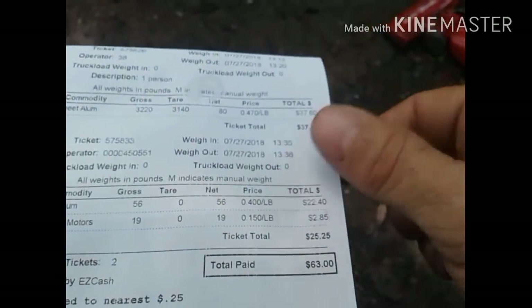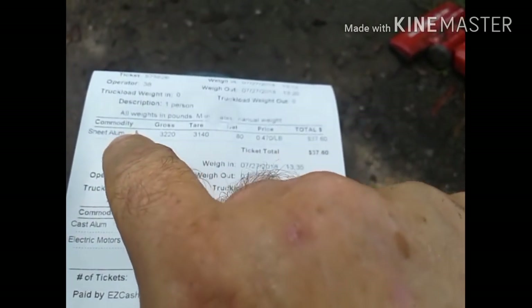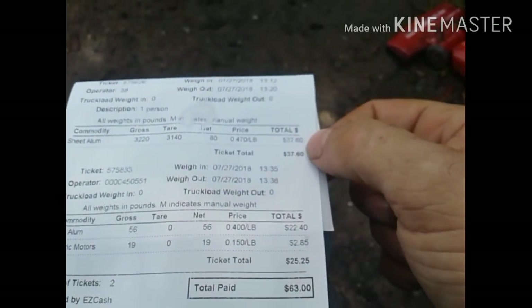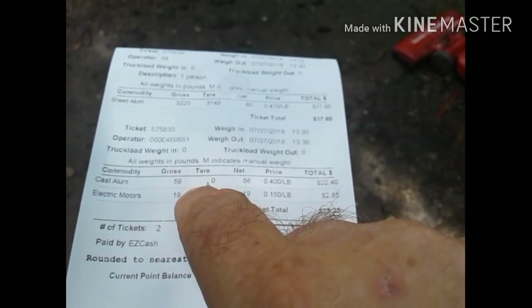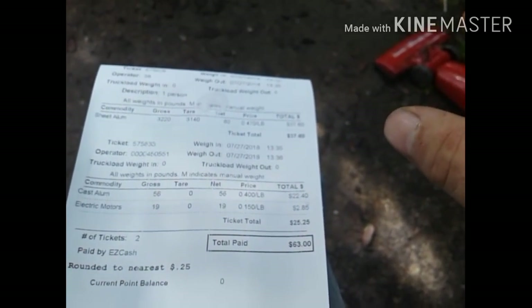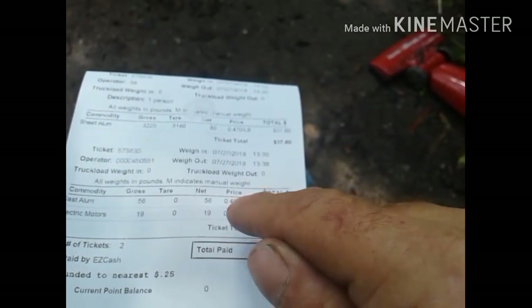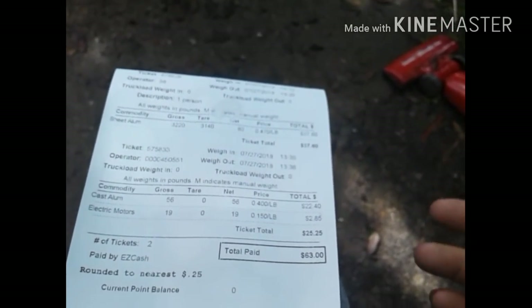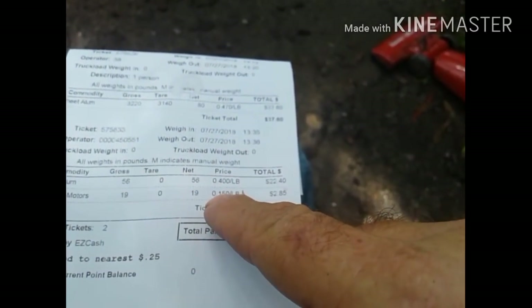The final load: the aluminum I had to clean that had screws and stuff in it — the rest of the clean sheet aluminum after I got it cleaned up was 80 pounds at 47 cents, which was $37.60. On the same ticket I took in the cast aluminum, which was all the light fixtures — they had little bulb sockets, a transformer, and a capacitor in them. After getting them cleaned up, 56 pounds at 40 cents a pound was $22.40. The transformers were listed as electric motors — 19 pounds at 15 cents a pound, $2.85 — for a total of $63 on that ticket.